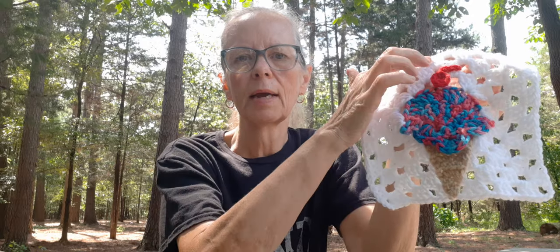You basically make it onto the square without hardly any sewing — the only time you sew anything is when you sew the ice cream to the cone before you start making the square around it.